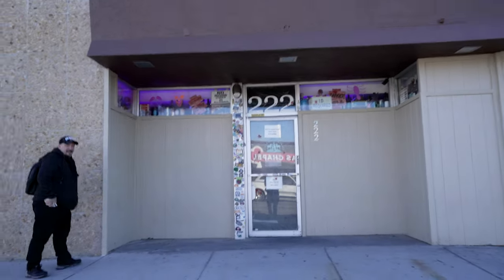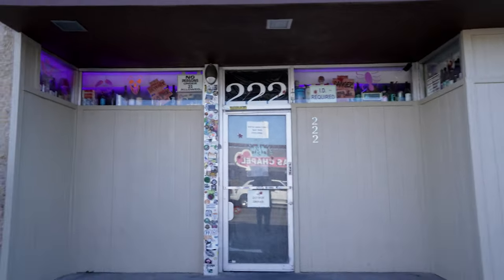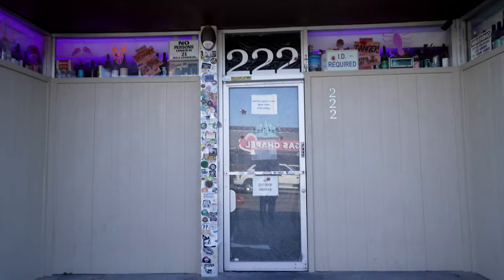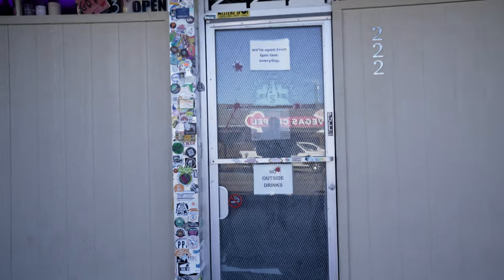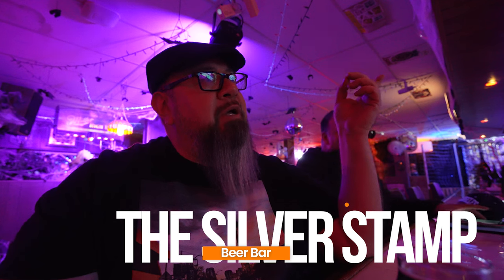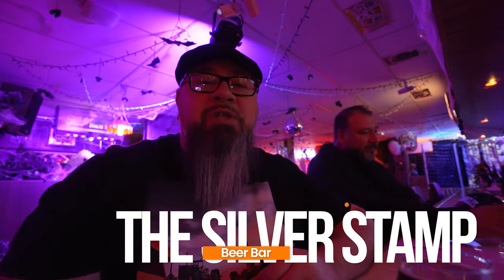We made it up to our second spot, the Silver Stamp. From the front it doesn't look like much, but when you step inside it's a whole other story. The Silver Stamp is located on the corner of Imperial and Third in Arts District. It's one of the tap rooms associated with Brewery Row in Las Vegas, but it's hidden in the Arts District and kind of hard to find.